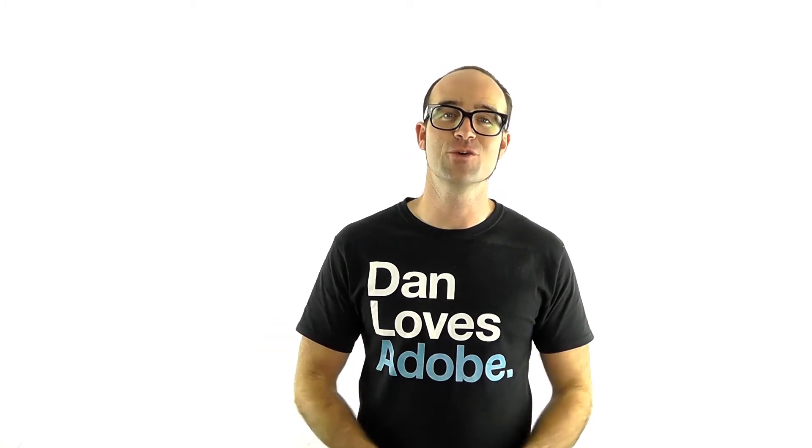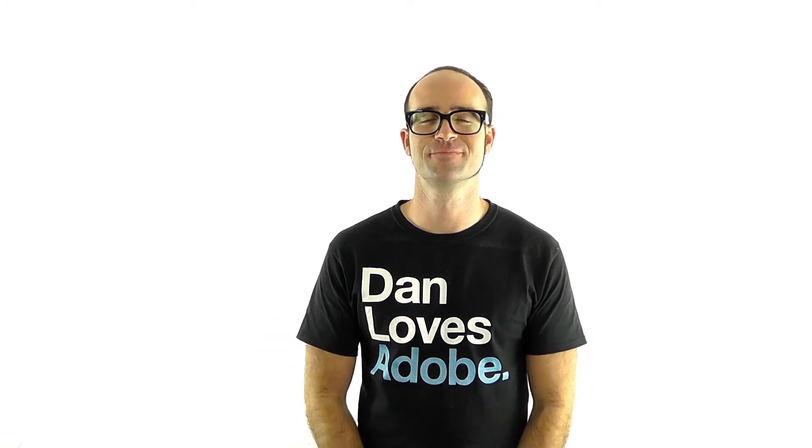So book online, give us a call. I hope to see you at one of my Photoshop courses real soon. Bye-bye.